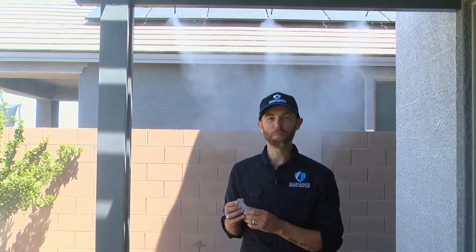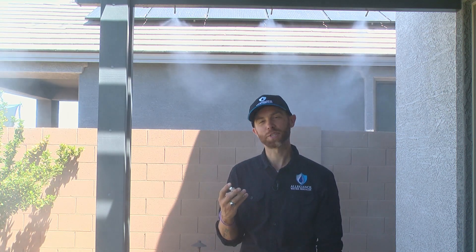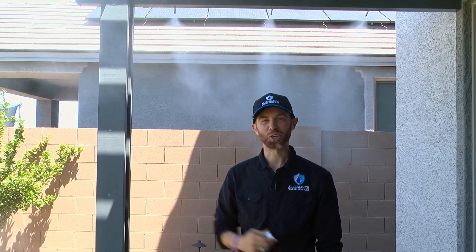Another cool component we can talk about are remotes. One thing about turning on or off a mist system is depending on where the pump is located — that's where you need to go and flip the switch to turn it on or off. So one thing we can add is a nice remote like this. At the click of a button, you can now turn on or off the mist system without having to walk over to where the pump is located. When you're ready, you turn it back on. Good to go.